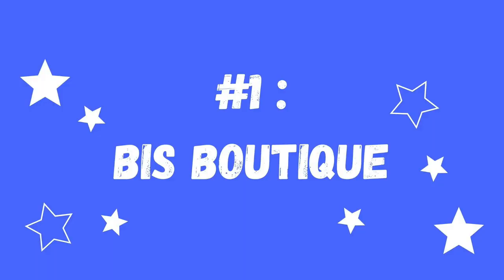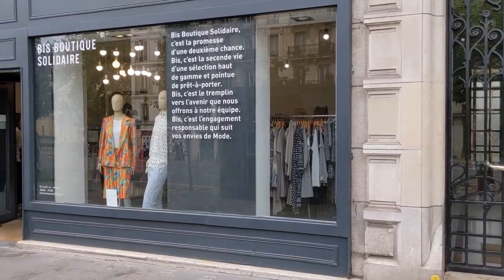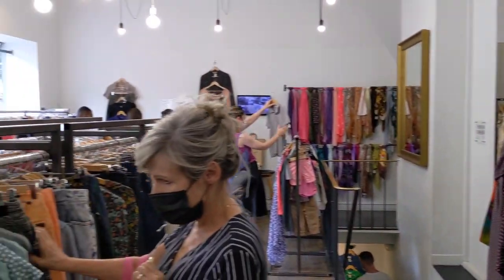The first shop I want to talk about today is called Biz Boutique. They have a few locations in Paris, but my favorite location is in the third arrondissement, and again, that will be in the description below. I really love this shop because you can find high quality designer and brand name pieces for an insanely affordable price. The boutique is two levels, super well organized, and very bright. It really does feel like a luxury boutique despite the fact that it's a secondhand thrift shop.